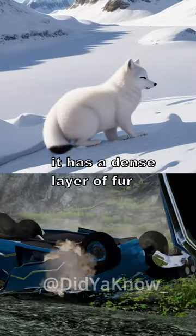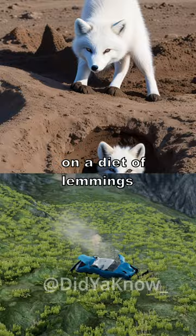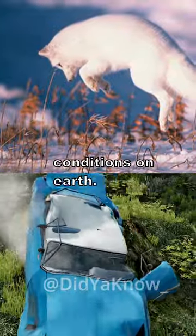Additionally, it has a dense layer of fur and a thick layer of body fat for insulation. During lean times, the Arctic fox can even survive on a diet of lemmings and store extra food under the snow for later consumption. These adaptations help it thrive in some of the harshest conditions on Earth.